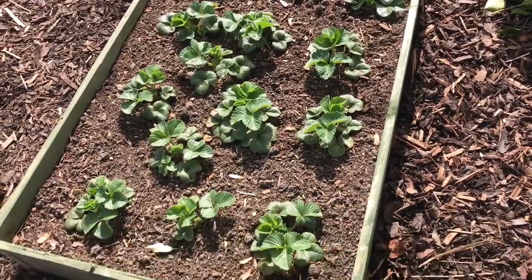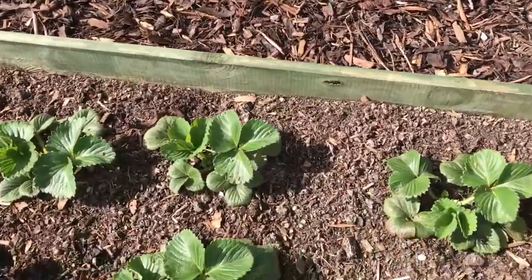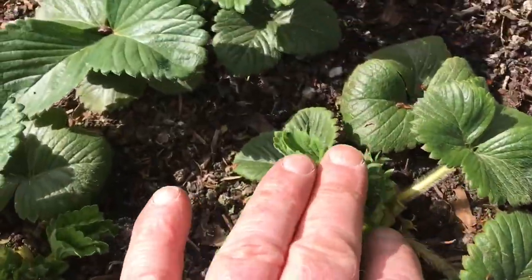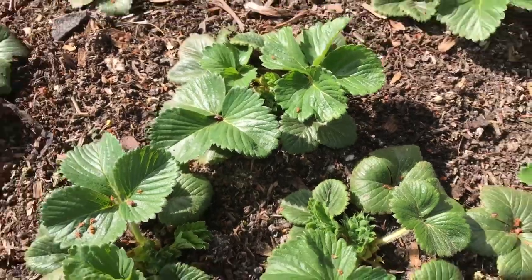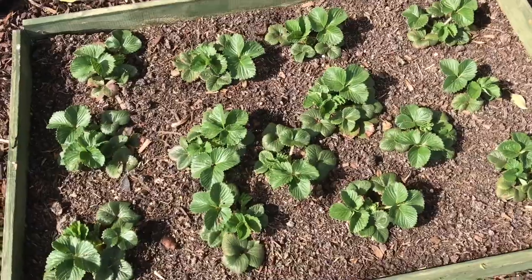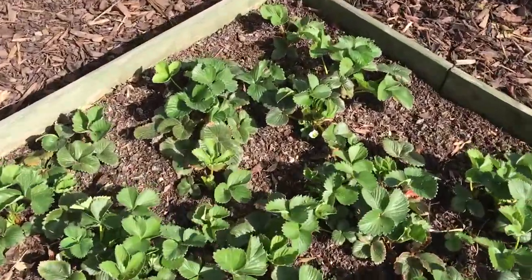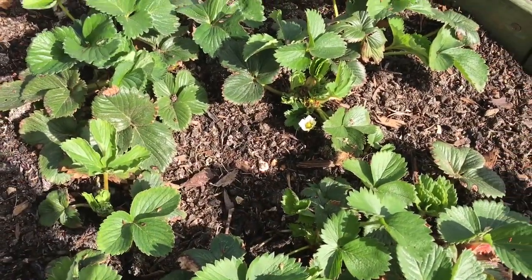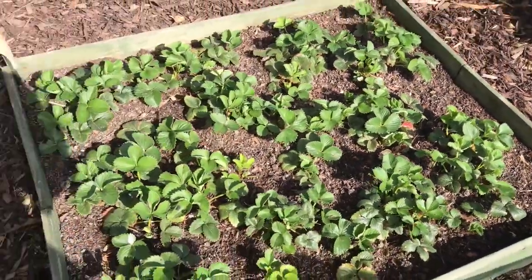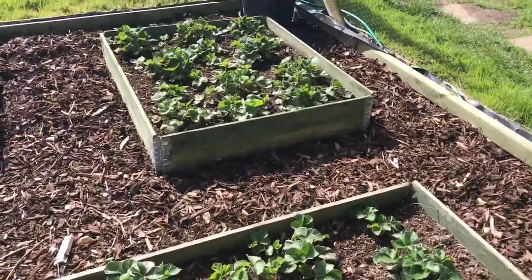The strawberry runners I took last year — they're supposed to be a second cropping. You can see the flower buds are there. I should really take the fruit off those this year, but they do look well and strong, so I'm going to leave them on. That's the first earlies. It's forecast minus one for us here tonight, so I'll have to put fleece over all these. But they're all looking well, the strawberries.